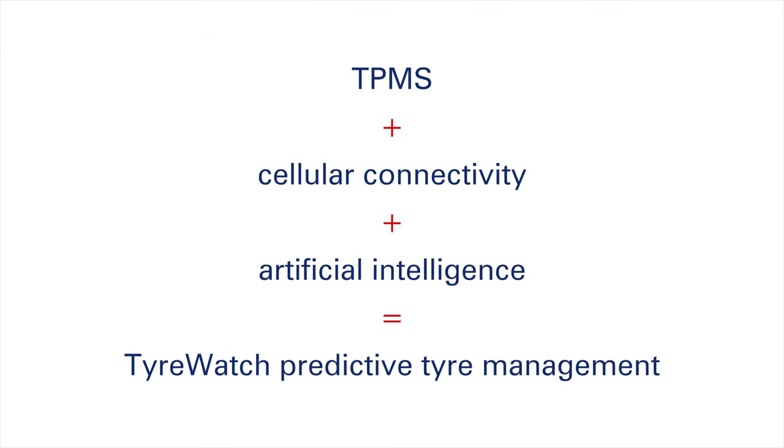Tyre Watch is a tyre telematics digital remote monitoring service, based around using TPMS sensors as our format. We're not a hardware business — we're a software company.